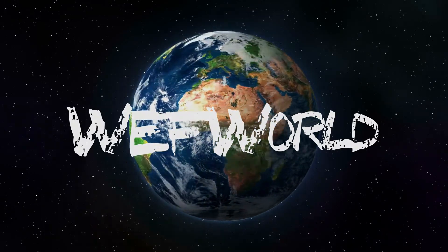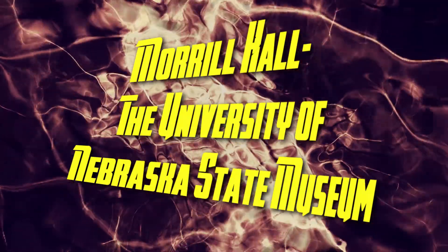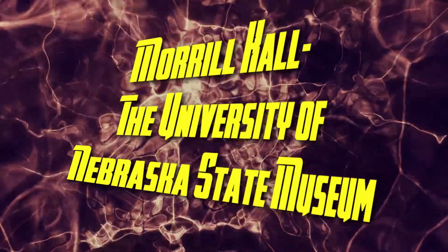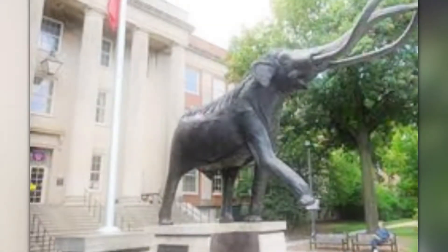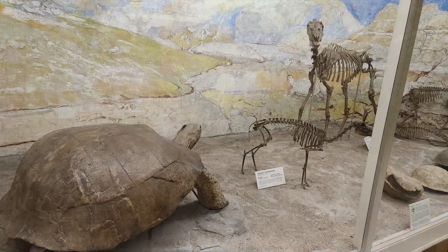The University of Nebraska State Museum, also known as Morrill Hall, founded in 1871, is a natural history museum featuring Nebraska biodiversity, paleontology, and cultural diversity.